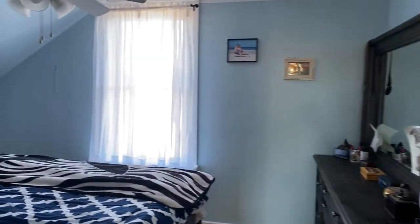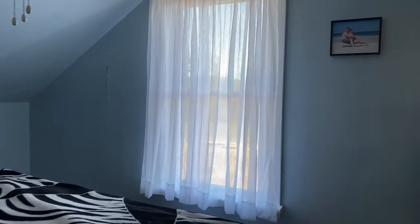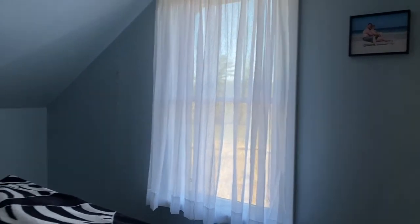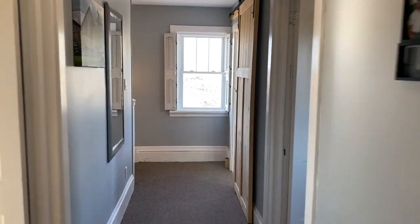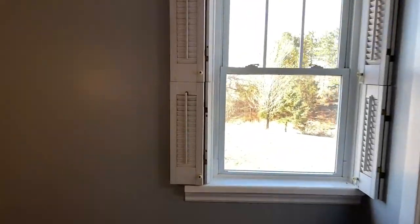And this is their master bedroom. This window looks out onto the river. They have a king bed in here. So that's the inside — let's go outside.